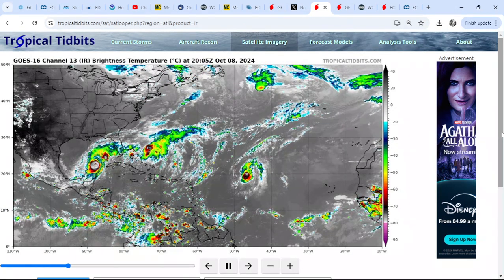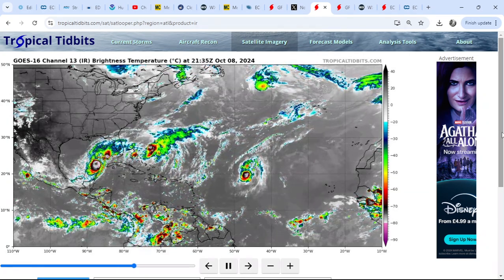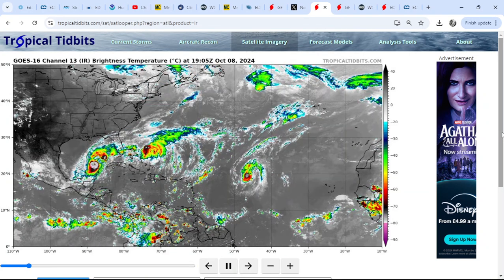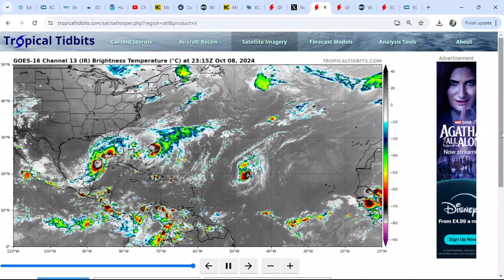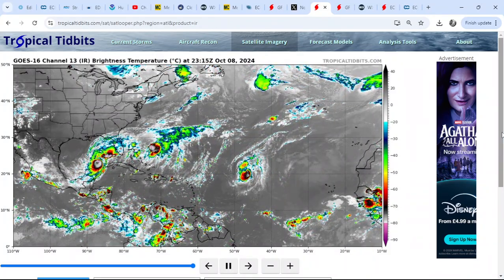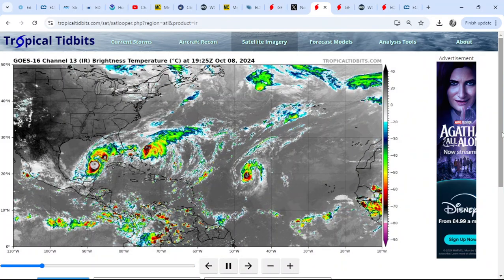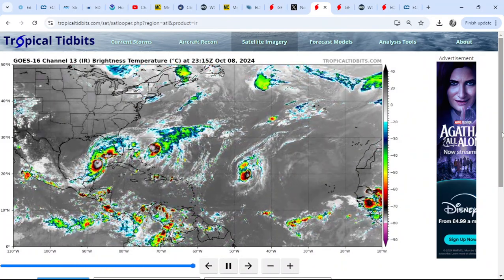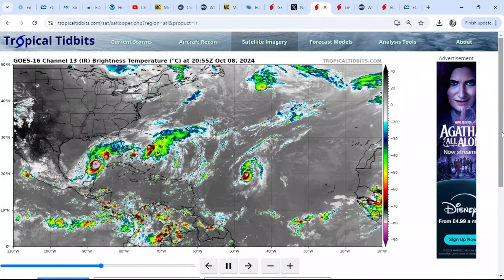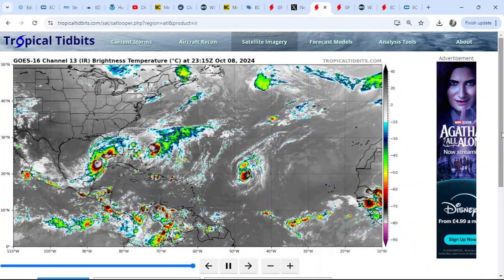Happy Wednesday to everybody, thanks for clicking on to the European Outlook for today. We certainly do have a lot of things going on at the moment. This is a slightly pre-recorded video so a couple of bits and pieces of information may be slightly out, just to give you a little heads up. At the time of recording, the GOES-16 IR imagery is showing a rather active tropics.